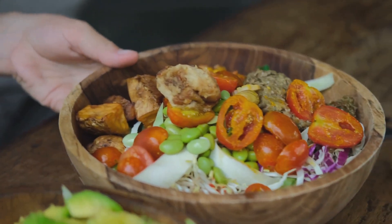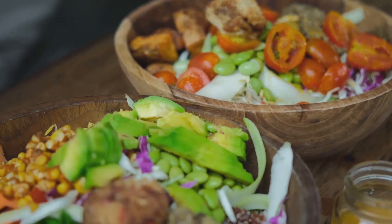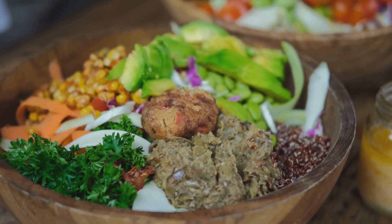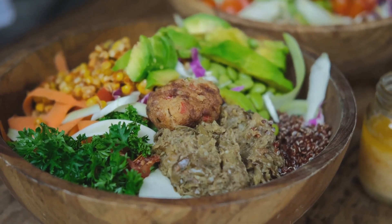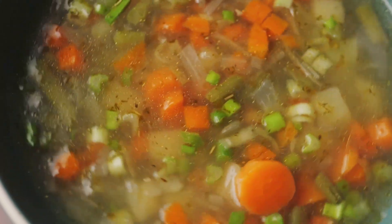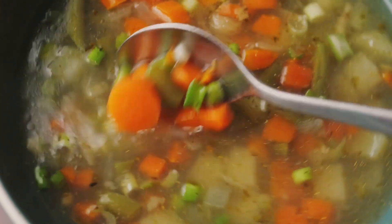They're proof that going vegan doesn't mean skimping on taste or nutrition. So, why not take a step forward and try these recipes out? After all, every bite is a step towards a healthier lifestyle, a step towards lower cholesterol levels. Remember, good health starts in the kitchen, so start cooking these vegan delights today and embark on your journey to lower cholesterol levels.